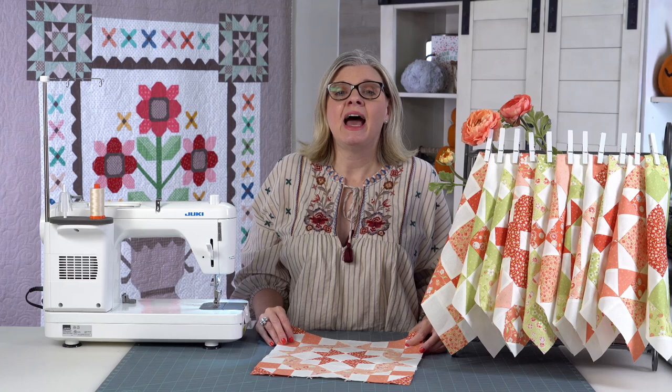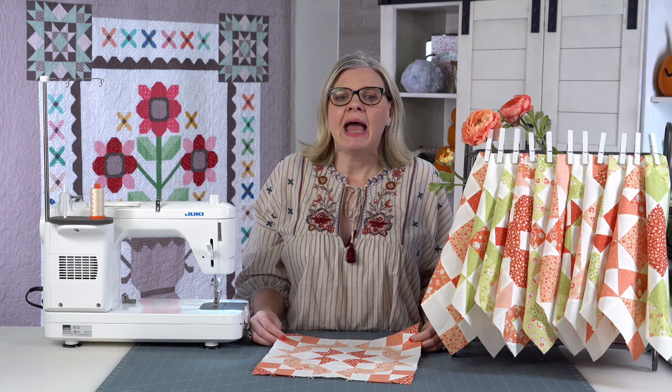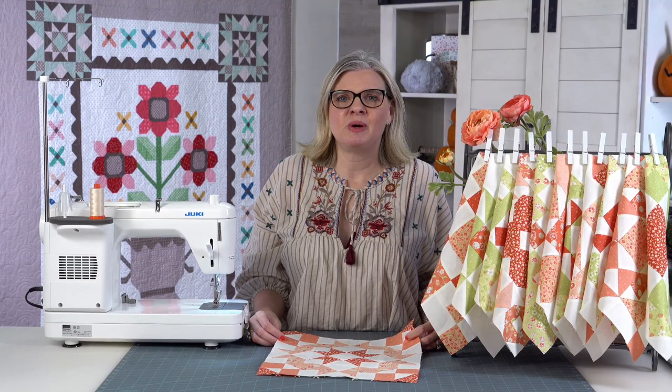The quilt finishes at about twin size, which is 66 by 84. We have 12 Moda designers who designed the blocks for us. We have Ann Sutton of Bunny Hill Designs — her birthday was yesterday, so if you love Ann you should send her a little email. Ann, April Rosenthal of Prairie Grass Patterns, Barb and Mary of Me and My Sister Designs, and Brenda Riddle.